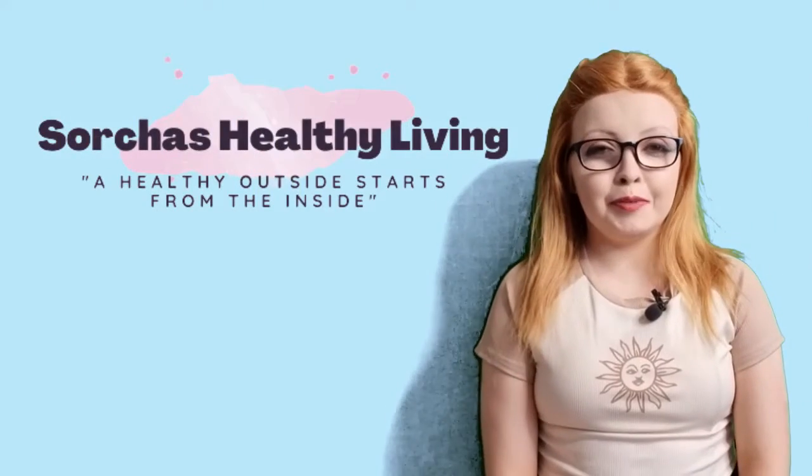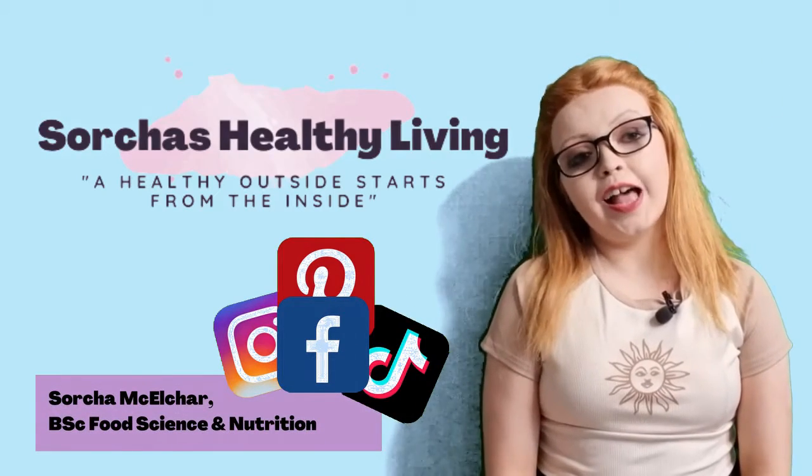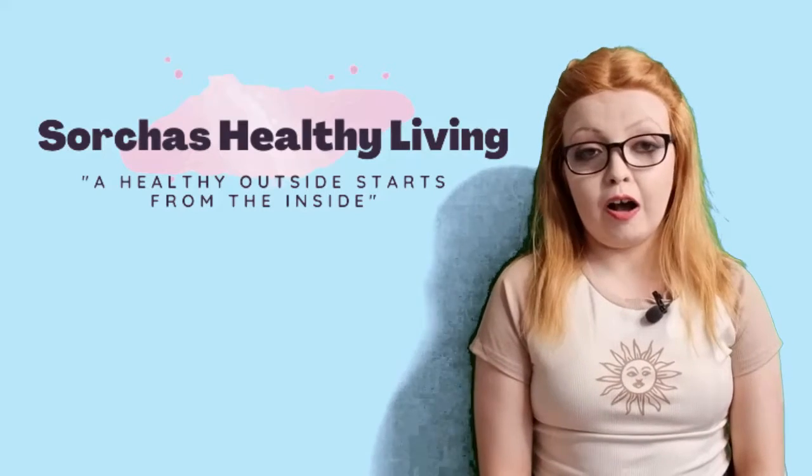Hi, my name is Saoirse. I'm a nutritionist and healthy lifestyle blogger from Ireland, and on this channel I help make healthy living simple because it doesn't have to be complicated.